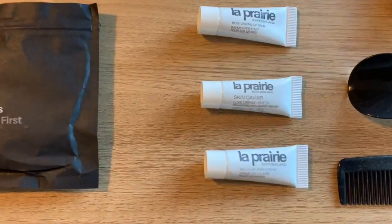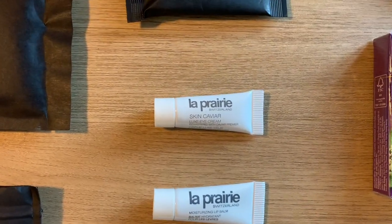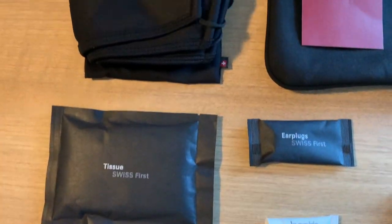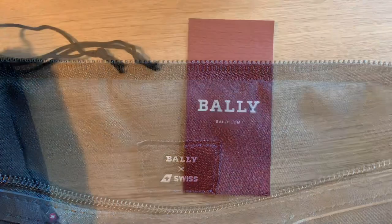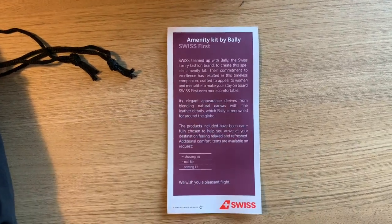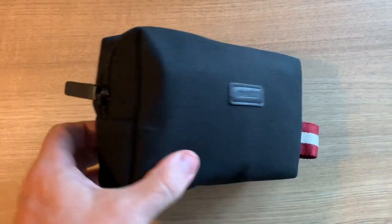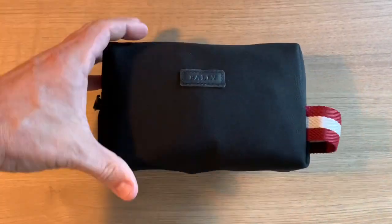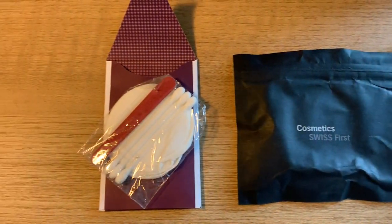As far as cosmetics go, there's four tubes from La Prairie, featuring a cellular hand cream, a sheer luxe skin caviar, a lip balm, and a skin caviar luxe eye cream. They also offer a trio of Swiss branded non-medical masks. Now since I actually flew two flights in Swiss First on this trip, I also got the Ladies Amenity Kit. It's also from Bally, but comes in a more compact pouch. The only substantive difference is that it comes with a brush-comb combo and a pretty basic vanity kit.